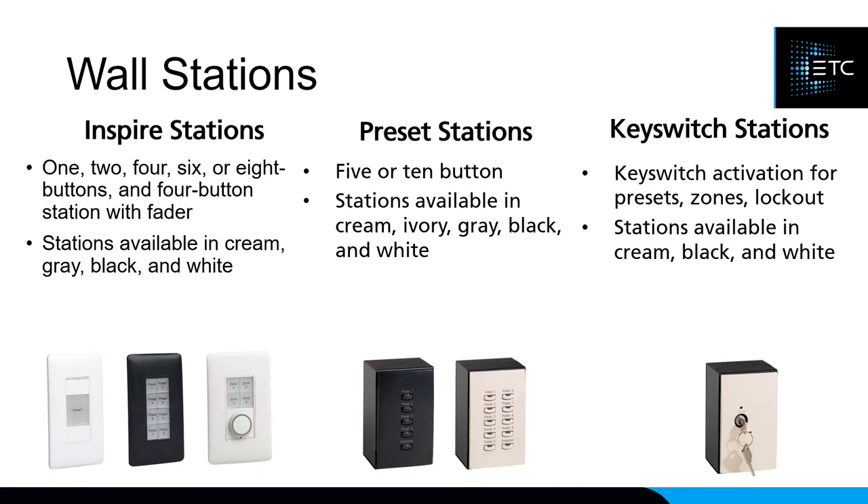The Preset stations are similar to those originally shipped with the Paradigm line. They are only available in five-button and ten-button options and have pre-engraved faceplates that say Preset 1 through 4, or Preset 1 through 9 in sequence. Finally, the Key Switch station originally was just a lockout station, but has since been expanded and can now do pretty much anything a button station can do — activate a preset, activate a zone, or still serve as a lockout. All stations are available in cream, black, and white.